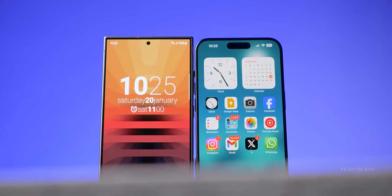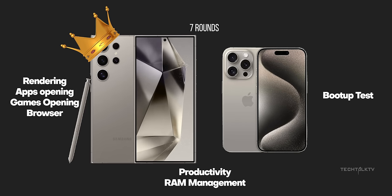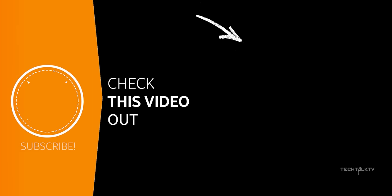So who's the champ of this showdown? Out of 7 rounds, the iPhone 15 Pro Max clinched only one and two ended in a tie. The S24 Ultra takes the crown and is the fastest mainstream smartphone on the block, winning 4 rounds. To see 10 more reasons the S24 Ultra is better than the iPhone 15 Pro Max, click the link and I'll see you there.